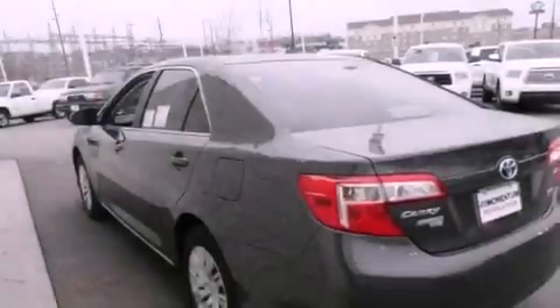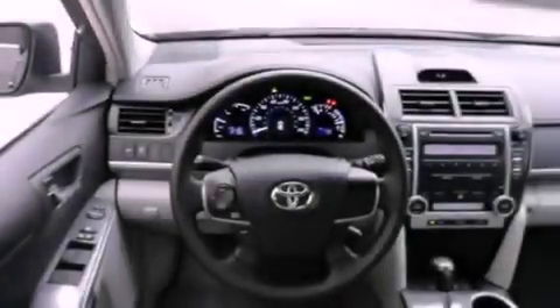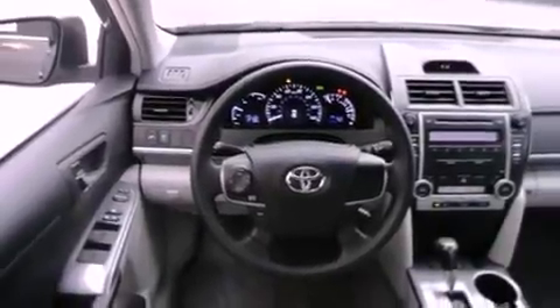Features include night vision, a split folding rear seat, cruise control, a CD player, a passenger side vanity mirror, and traction control.